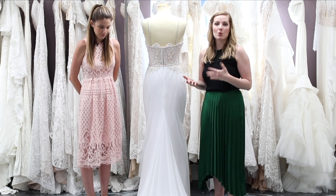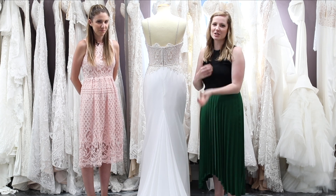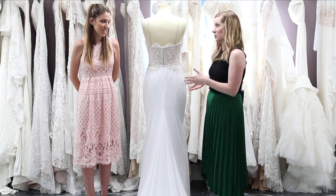So now we are going to show you guys what a bustle on this dress would look like. Obviously it's not going to be as clean and seamless as if it was done in alterations, because we're just clipping it up. But we are going to show two different kinds of bustles on this dress. So Stacey, why don't you tell us why?